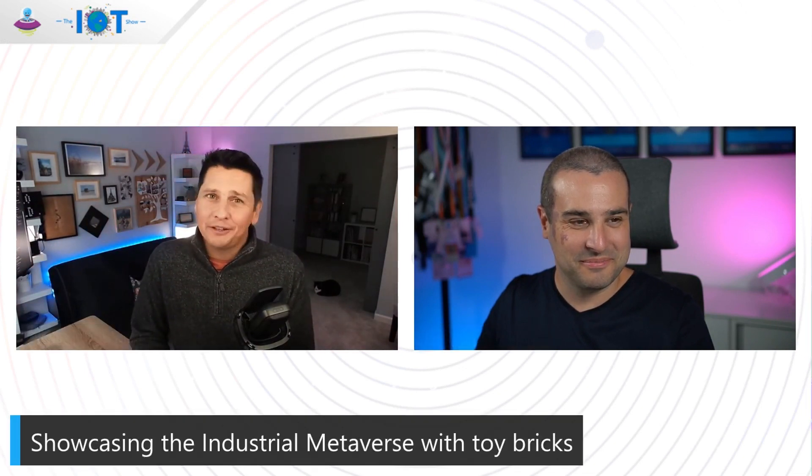This is the IoT Show. I'm Olivier, your host. Today we're going to talk Metaverse with a pretty cool demo that Philip from Media Lesson is joining me to show us and tell us more about. Philip, welcome to the show today. How are you? Great, thanks for having me.